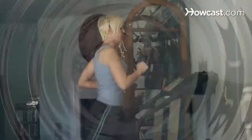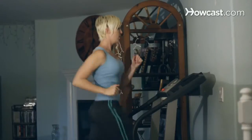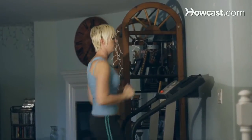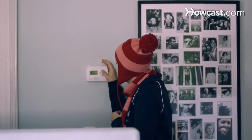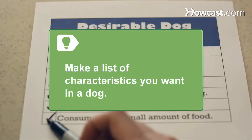Step 1. Evaluate your lifestyle and select a breed that works with your life. Things such as your exercise level, your living space, and the climate you live in must be considered along with breed characteristics. Make a list of the characteristics you would like to have in a dog, and then start looking at breeds which match your list. You don't want to fall in love with a breed only to find out that it's the exact opposite of what you want.